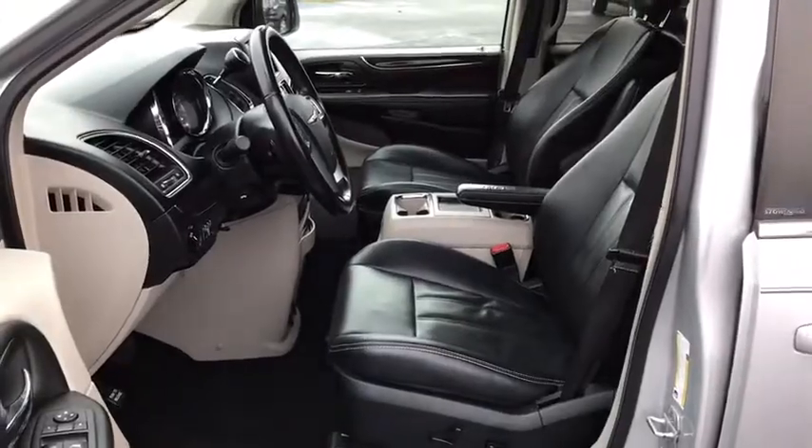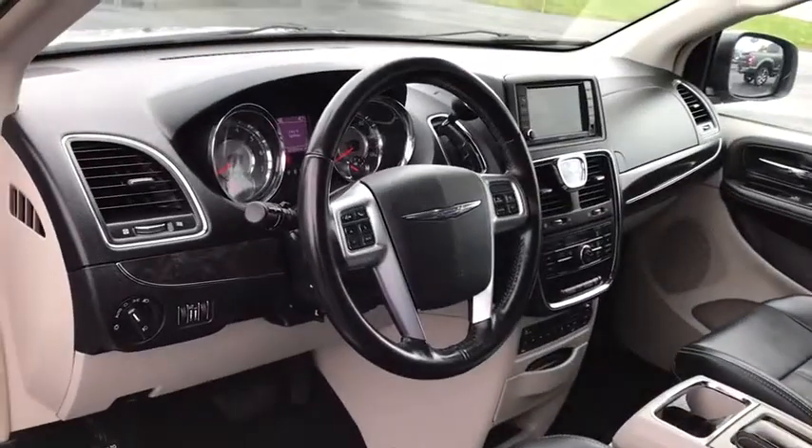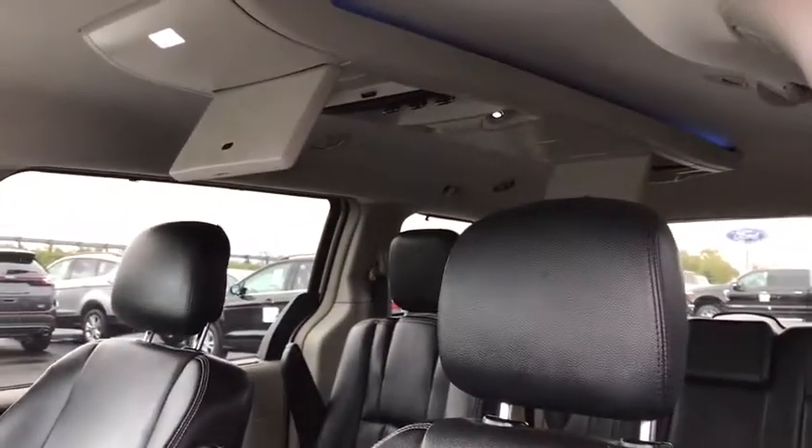Rear window defroster, CD player, fog lights, trip computer, brake assist, panic alarm, overhead console, Uconnect hands-free group.